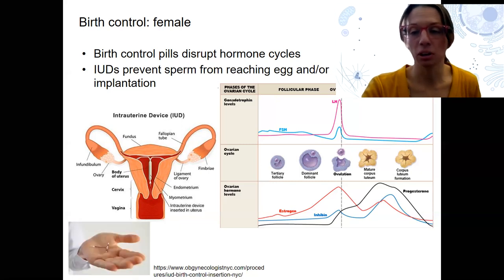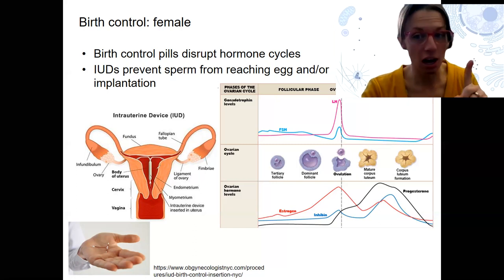IUDs last anywhere from about two to ten years. I want to show how tiny this is — it always looks giant in the picture. So this little thing is the same size as shown here. Your uterus is not as big as we imagine until you have a baby inside; then it expands.